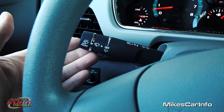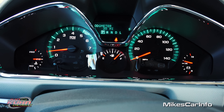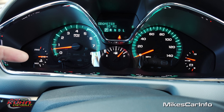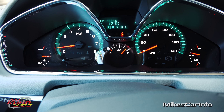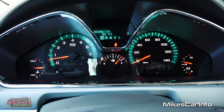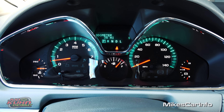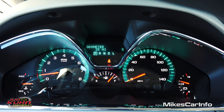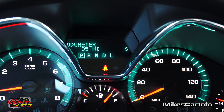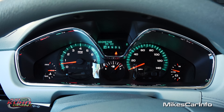Your turn signal stalk also has windshield wiper controls for the front and rear. Here are your gauges — I like the green background, it's really classy looking. You have engine coolant temperature on the left, battery voltage on the right, fuel gauge in the center, speedometer on the right, and RPMs on the left. You also have an odometer, what gear you're in, and a digital compass showing which direction the vehicle is facing. Nice chrome bezel around the outside.